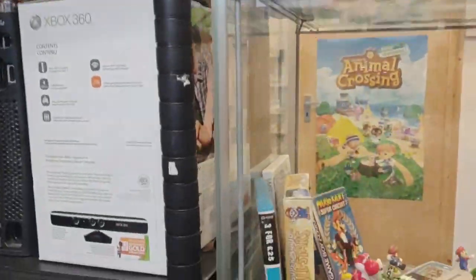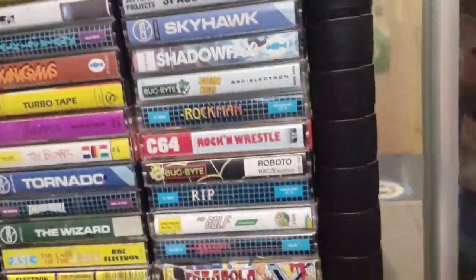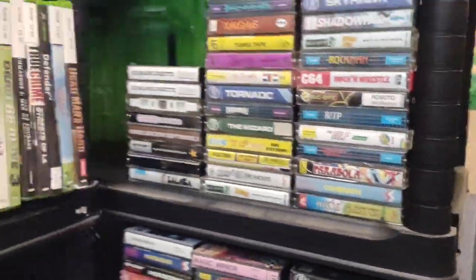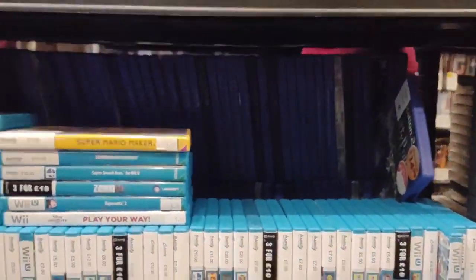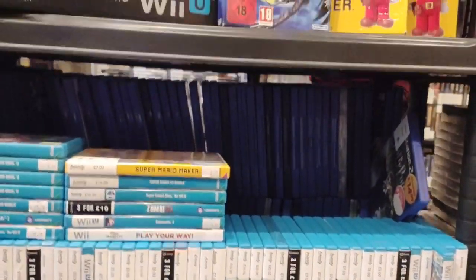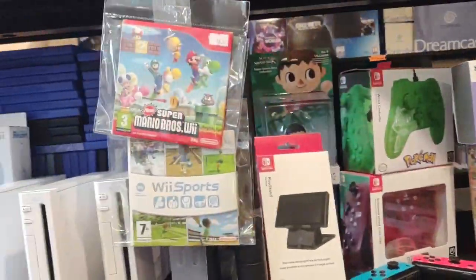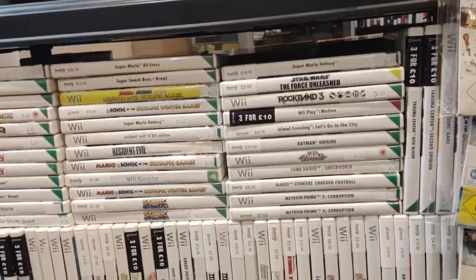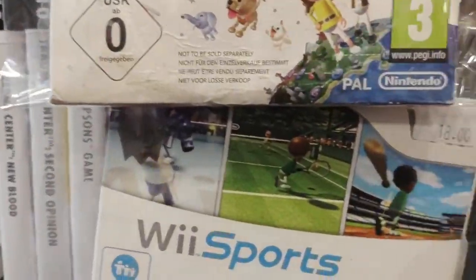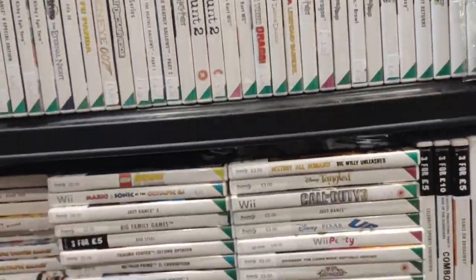We've got some stuff down there — some cassettes, not sure where that's from, but that's going back a few years. And we come to the Wii U section — this is probably the entire collection of Wii U games ever released! Then a couple of Switch games, and onto the Wii — a good selection of Wii games. Wii Sports is going for £18 here, and £25 at CeX — ridiculously expensive.